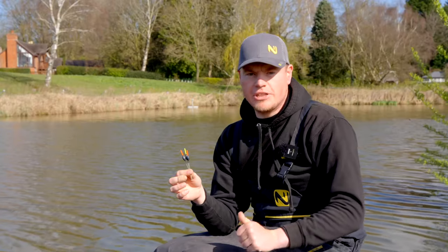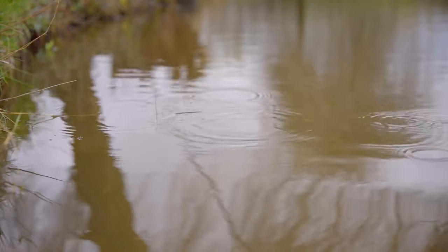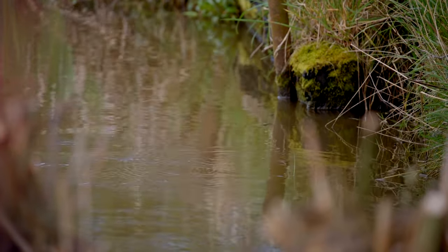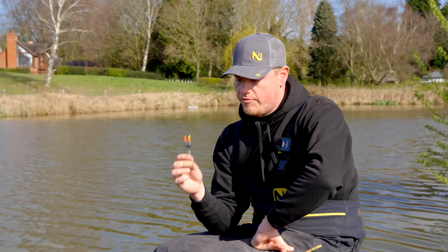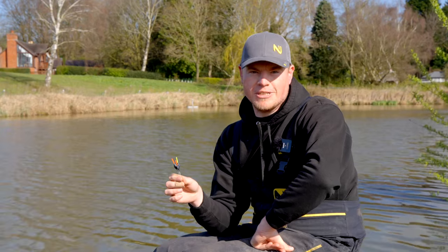My favourite is the 0.4 — an all-round good size, sort of two foot, nice and stable, sits really well and takes a nice amount of shot. Coming on to the 0.5, I'd use this anything over two foot — it takes a bit more shot, it's a bit heavier and a bit more stable at depth. Three floats in the range that will cover you for everything — perfect for far bank fishing and margin fishing.